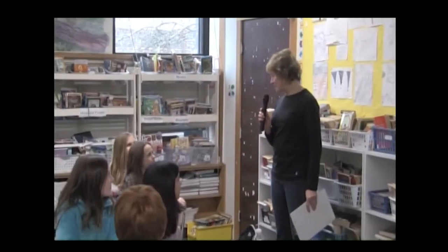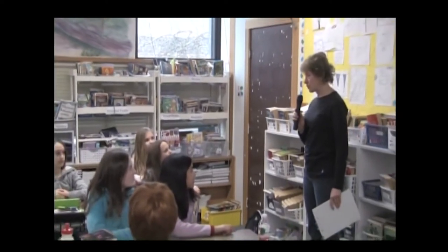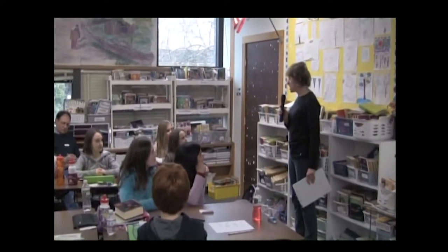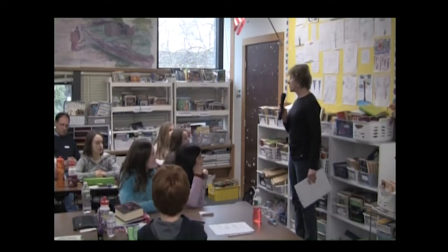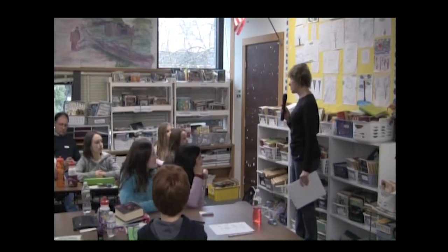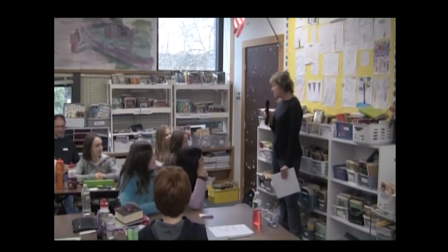Hello everybody. My name is Katherine Carney Feldman, and like you I live in Ipswich. Like you, I love vernal pools — in fact, I love them so much I'm making a video on them. The reason I'm making the video is that there are lots of people, both children and adults, who really don't know what a vernal pool is and why it's so important. I'm wondering — would you all like to help me today make a video on a vernal pool?